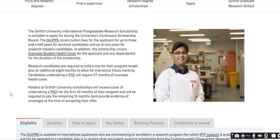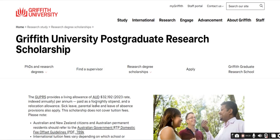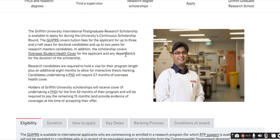The Griffith International Postgraduate Research Scholarship is available to apply for during the university's continuous scholarship round and covers tuition fees. The first scholarship — GUPRS — covers your living allowance and provides a stipend. The second scholarship — GUIPRS — covers your tuition fee. You can apply for both at the same time, so if you receive both you won't need to pay tuition and you will also receive the living allowance.